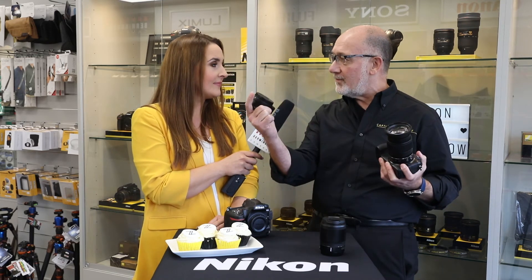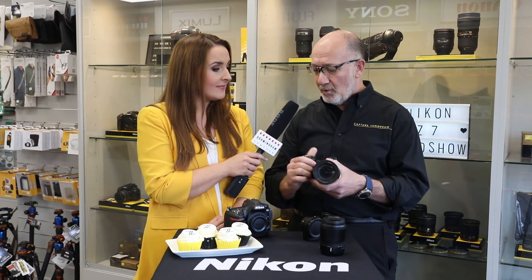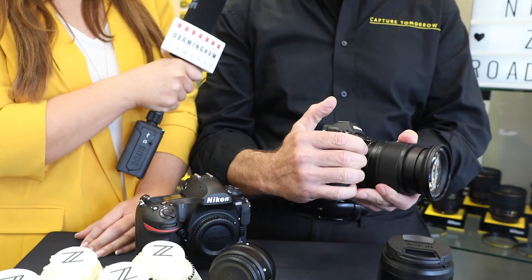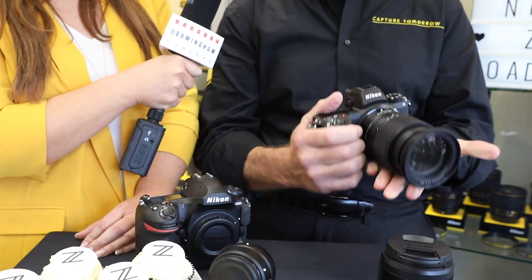You'll get three-axis of stabilization with legacy non-VR lenses. You also have edge-to-edge focusing, faster focusing, and of course a small, compact, rugged body. It's a magnesium alloy frame clad in such a way that it has the same weather sealing as the D850.